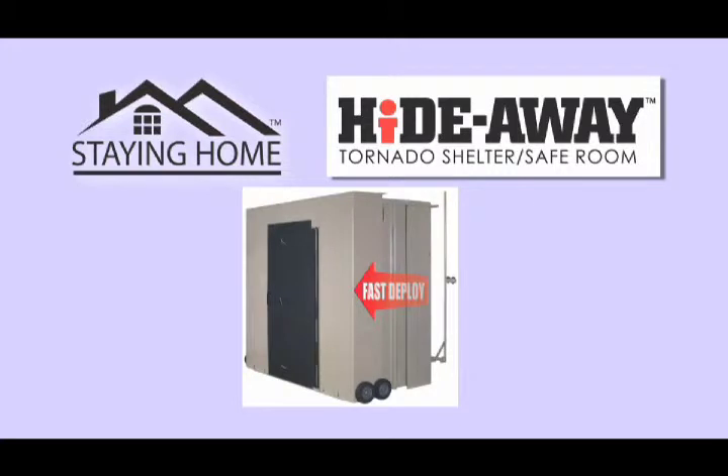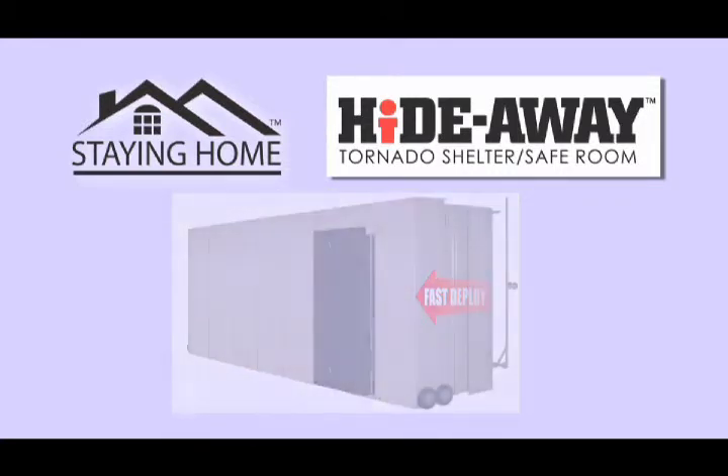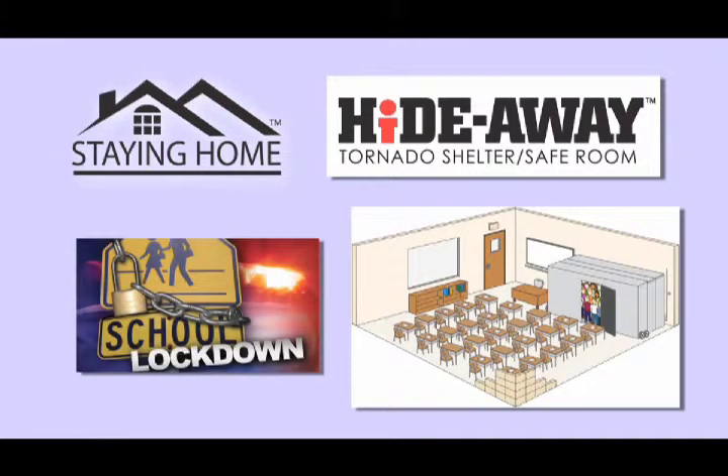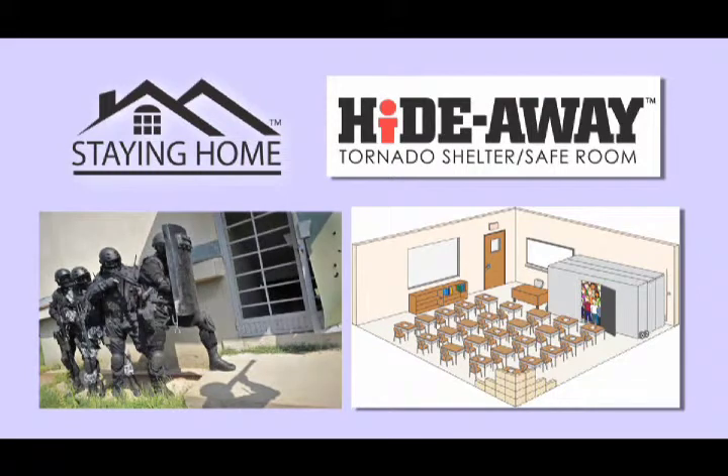Staying Home's Hideaway Shelters with the ballistic proof option offers homes, schools, churches, and many other buildings a safe rapid deployment shelter capable of withstanding a .30 caliber armor-piercing bullet and an F5 tornado.